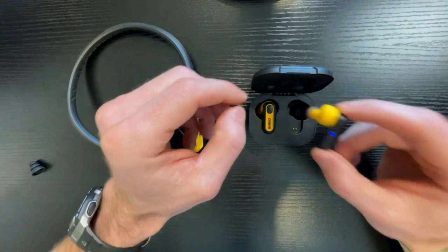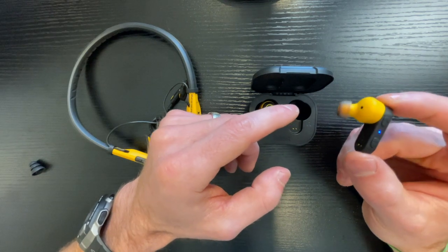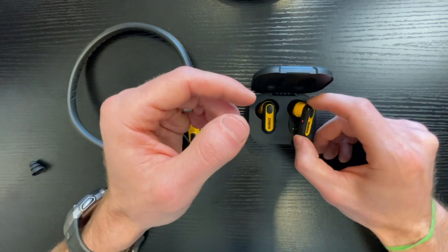The other thing that's really good about these is just like with AirPods — if this falls out of your ear or you take it out, it will pause your music temporarily. And when you put it back, it will begin playing again right away.